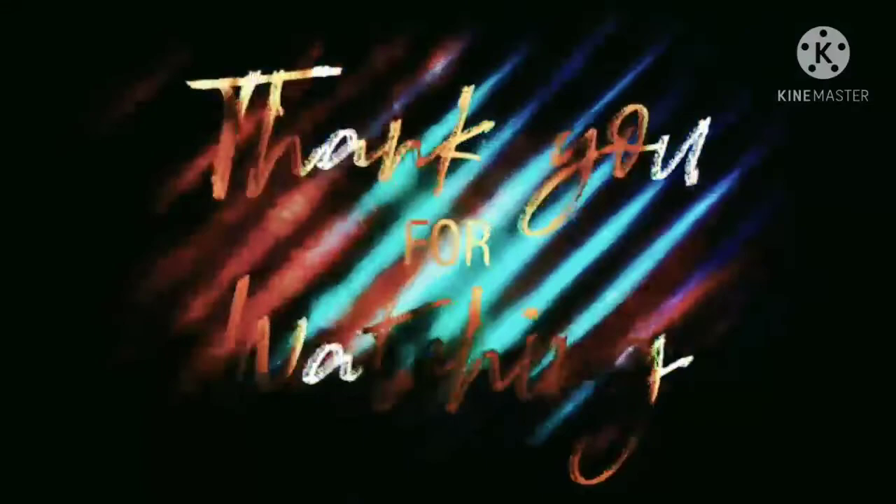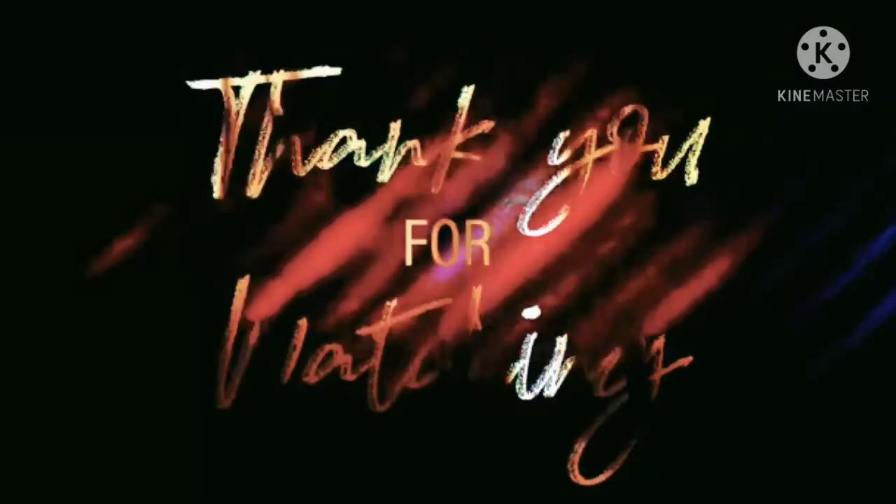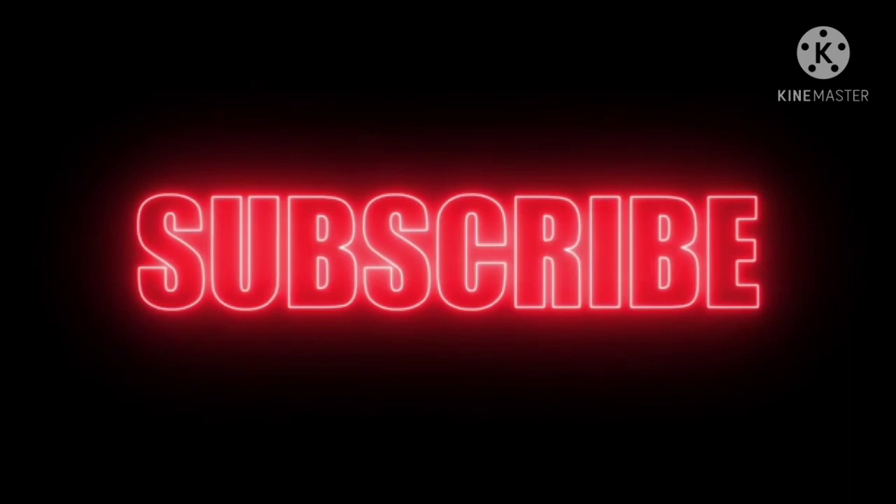Thanks for watching this video. I hope these ideas will definitely help you in the present scenario. We'll be back soon with a new interesting video, so remember to subscribe to my channel. Till then, bye — take care everyone and stay safe.